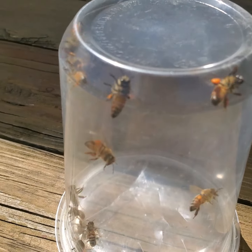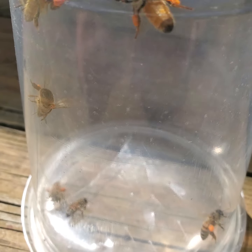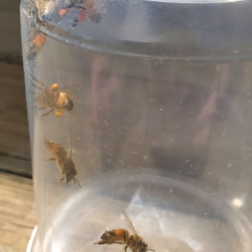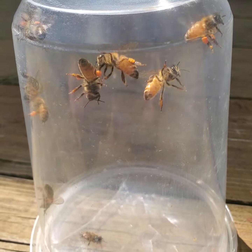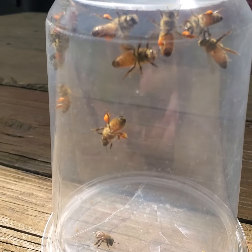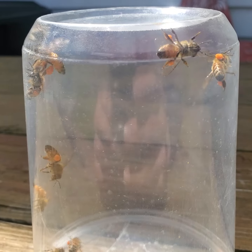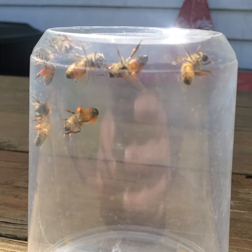Fun fact: a lot of people think honey bees are native to North America, but there was not one honey bee in the United States of America, or North America for that matter, until the Europeans brought them over here. That's why these are called European or Western honey bees. So these guys aren't actually native. A lot of people say we need to protect our native honey bees, but they are not native. The only native bees we have here are bumble bees and carpenter bees, and there are many species of them.